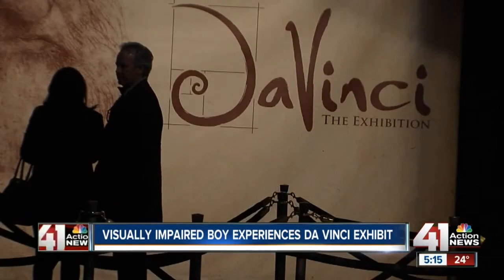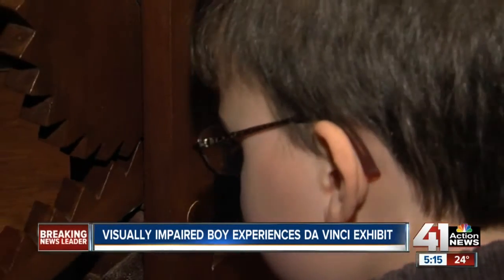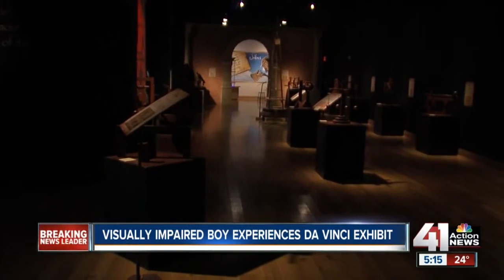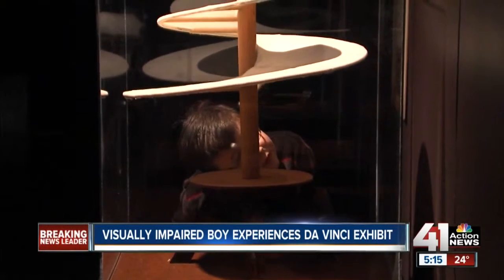Da Vinci, the exhibition at Union Station. The teeth of the gears go, so they connect to this. More than 35,000 people have walked through the exhibit, including 7-year-old Sean Bamber.